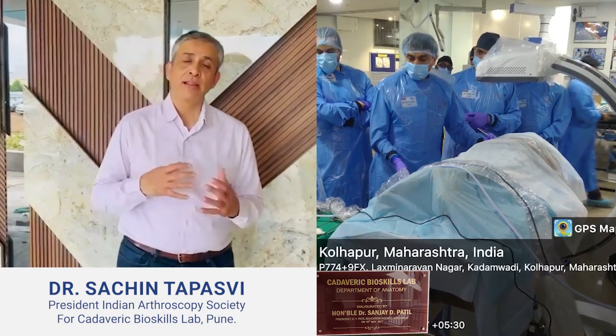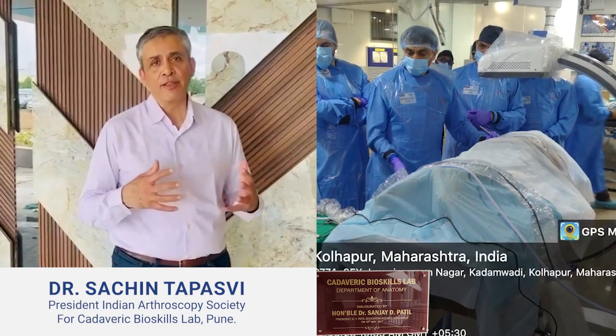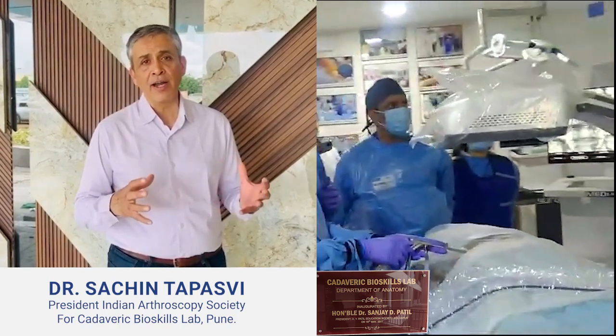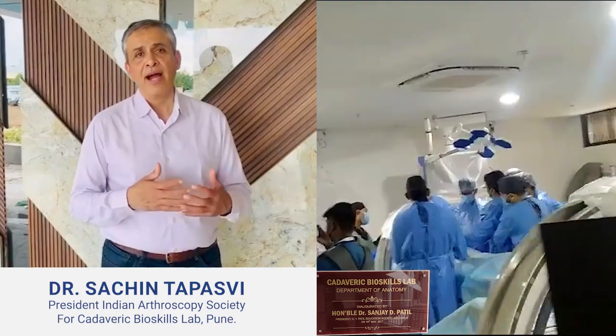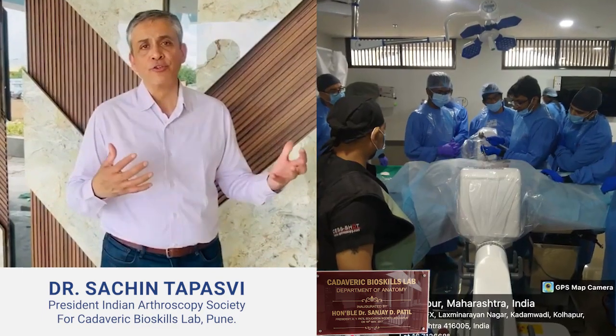At the same time, we had the chance to use a brand new cadaveric lab facility with six fantastic stations. These six stations were state-of-the-art, with operating lines and setups that were exactly like what we do in real-time practice, and we had an environment which was absolutely conducive to learning.